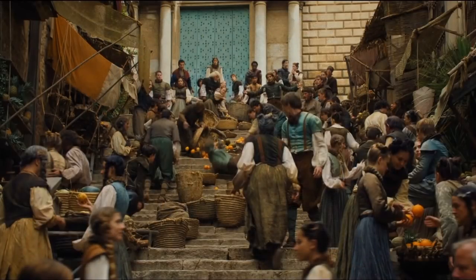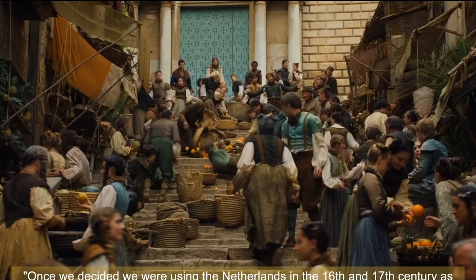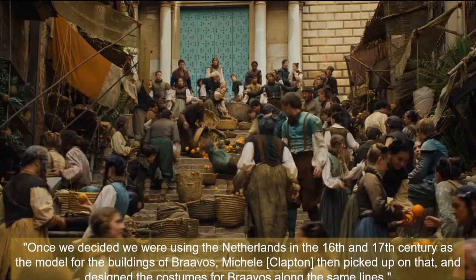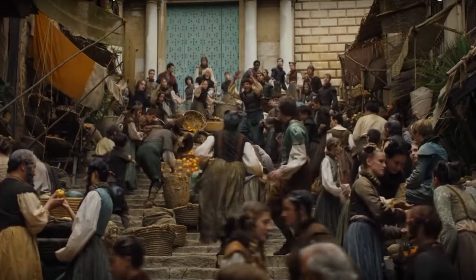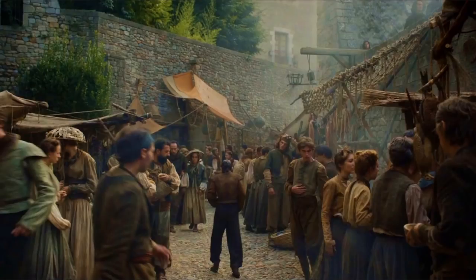Executive producer Frank Gilgler said: 'Once we decided we were using the Netherlands in the 16th and 17th century as the model for the buildings of Braavos, Michelle then picked up on that and designed the costumes along the same lines.' The citizens of Braavos wear an assortment of Renaissance garments. Men tend to wear either a short doublet-like jacket or jerkin — often with crescent-shaped cap sleeves — and trunk hose or galley gaskins, which are loose-style trousers, but sometimes a pleated skirt like the bankers. Women wear fitted bodices and mid-calf length pleated or gathered skirts. Most clothing is in earth tones — tinted with pigments like umber, ochre, and sienna.